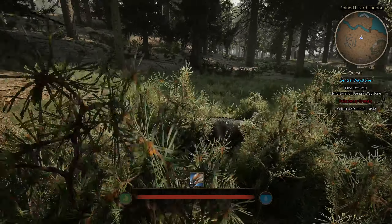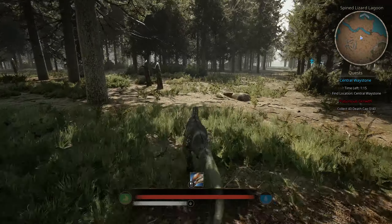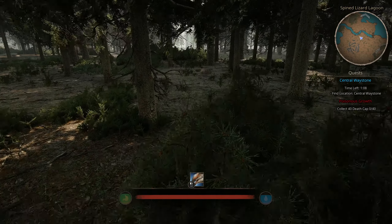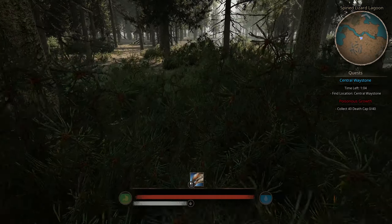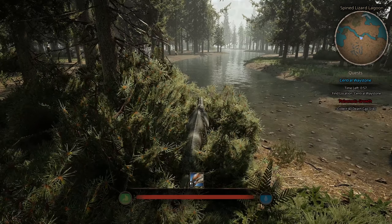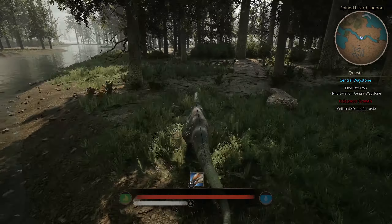Alright, so it looks like we're back here at Spine Lizard Lagoon and she's definitely looking for something — maybe something has picked up her interest over here. She's got to be very careful because this was a dangerous area last time we were here. It was a megalania, one of the large lizard predators.